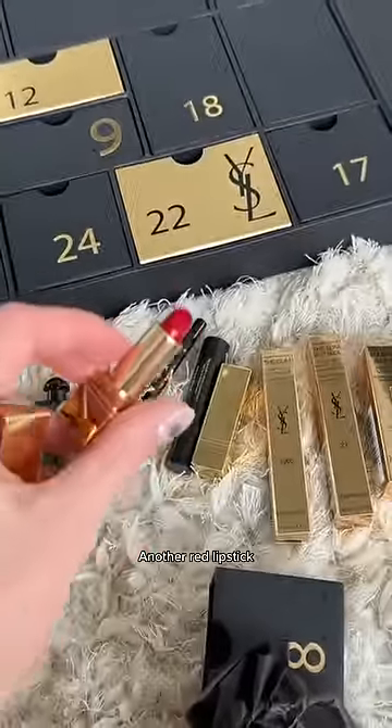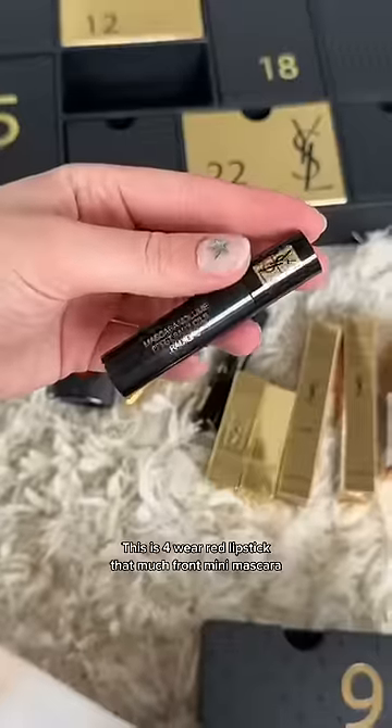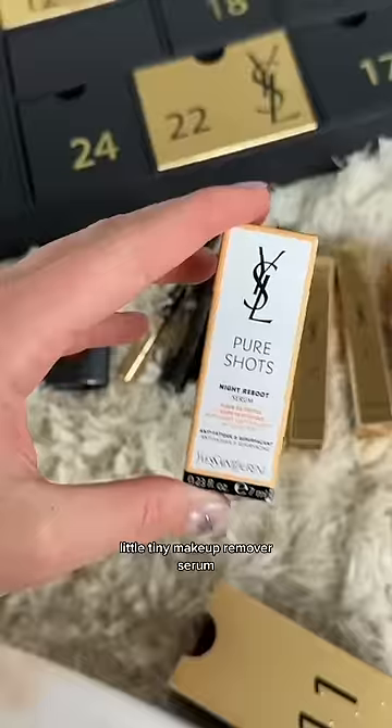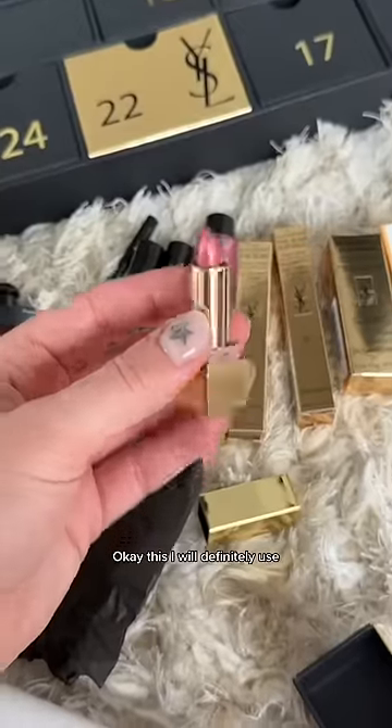Wait, another red lipstick — this is four. I don't even wear red lipstick that much. A mini mascara, a little tiny makeup remover, serum... if this is another red lipstick — oh, it's a nudie pink. Okay, I will definitely use this.